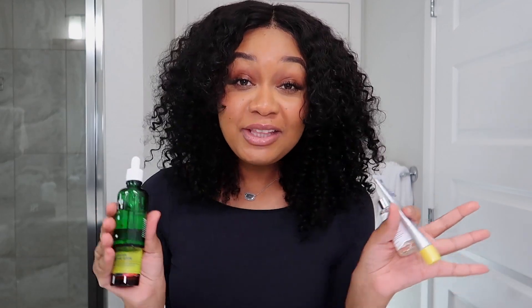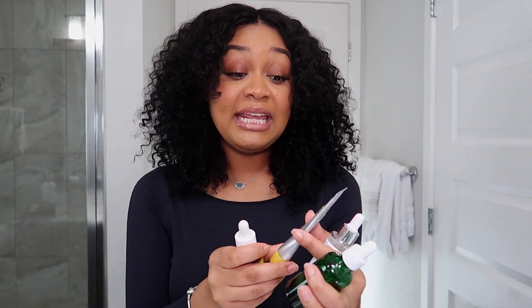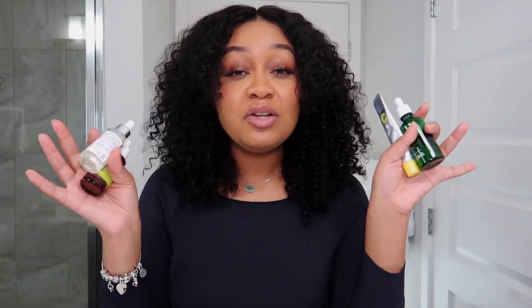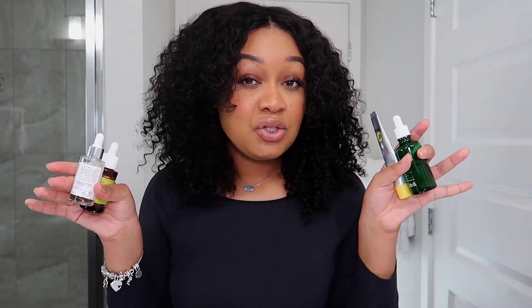All four products I mentioned will be linked in the description box down below, so if you're interested, check there — they're all at a reasonable price. I want to be honest: for old scars, these gentle products may not work as strongly, but they will gradually work without irritating your skin. Please give this video a thumbs up, turn on your notification bell, and I'll see you in my next video. I love you all!